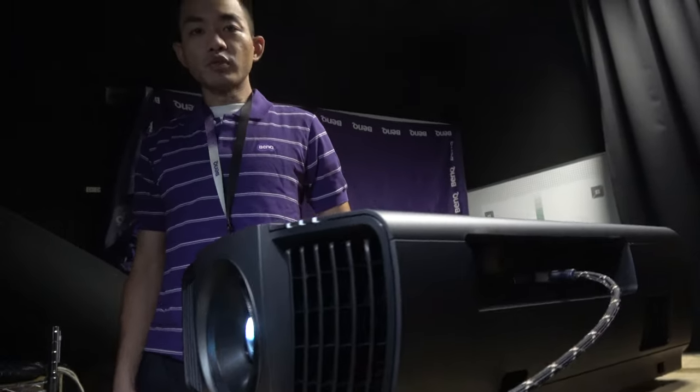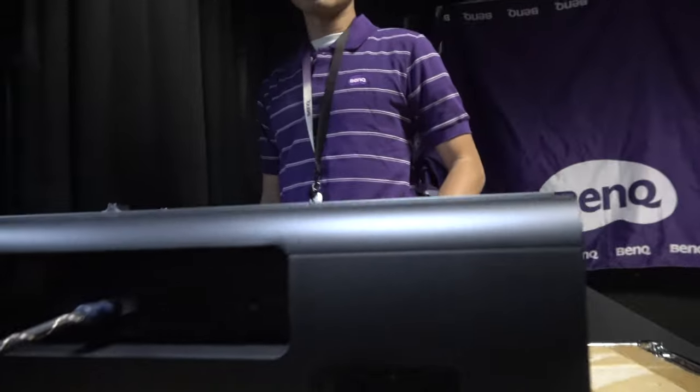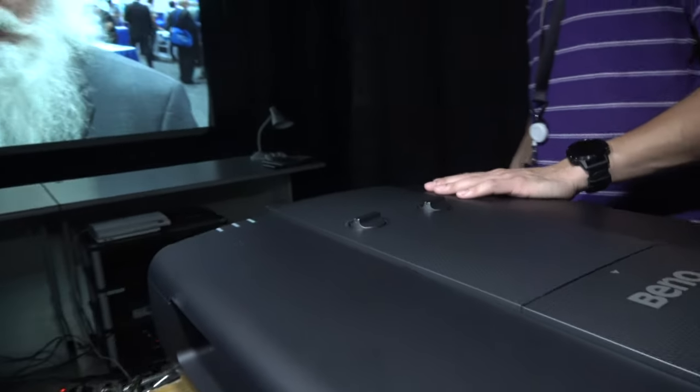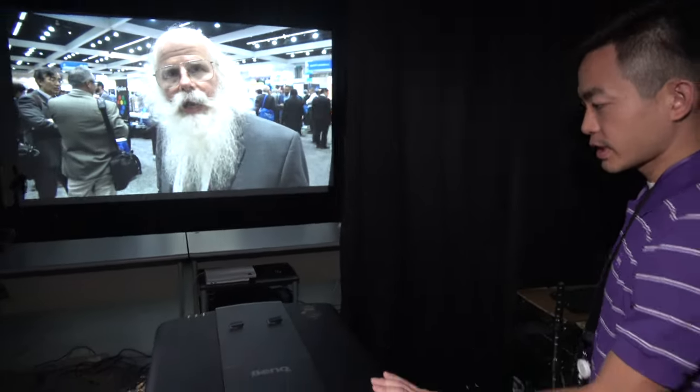So how bright is this one? It's about 2,000 to 2,200 ANSI lumens. And how's the quality of the colors? The colors match the Rec.709 color space, which is the industry standard for Full HD. We plan to upgrade to a larger color space in the next generation. We also have the X12000 which features a DCI-P3 color space.